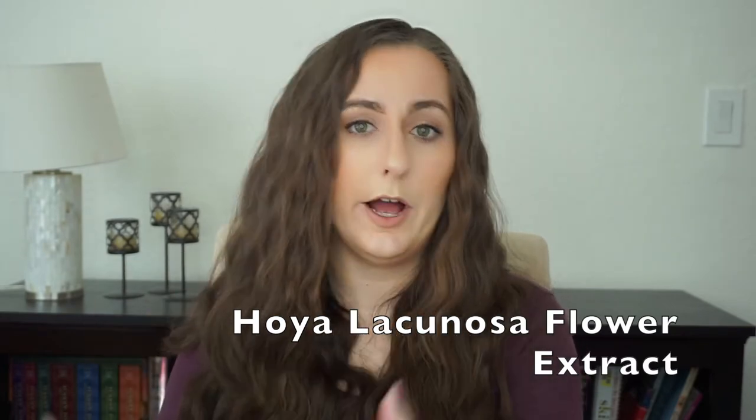There seems to be only one supplier of this particular extract. Based on the supplier's website, it's supposed to help give an illuminated look to the skin. This flower came out of Asia and has been used in traditional Chinese medicine for anti-inflammatory benefits. The Hoya flower is mainly composed of actives known for their protective benefits. This extract can be used up to 10% in illuminating skincare or makeup. In terms of skincare benefits, I don't think it's going to contribute much to this formula, though it may possibly contribute to the illuminating aesthetics.